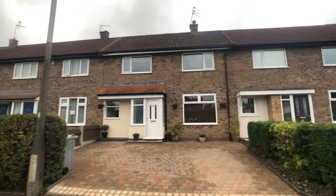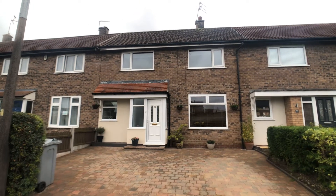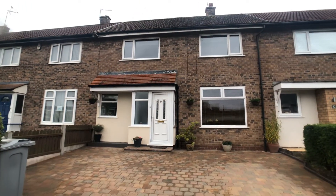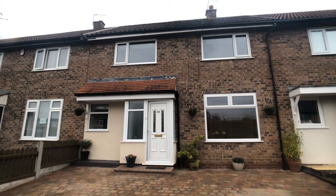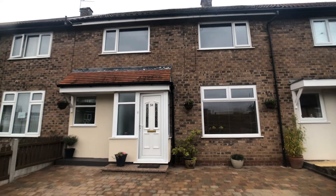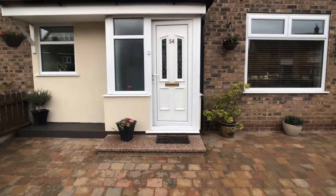This is number 54 Pickmere Road, Hamforth. Situated within a short walk of the village centre and the train station, in catchment for Hamforth Grange Primary School, as well as being near to the A555.